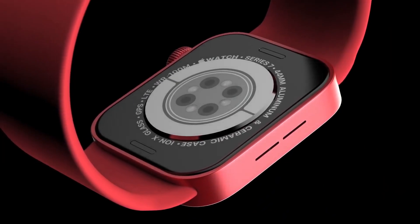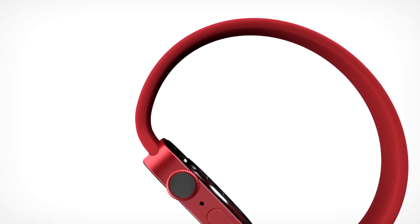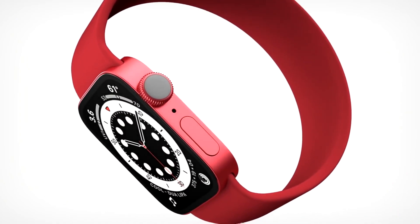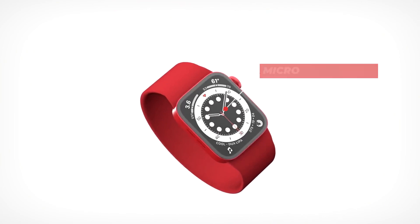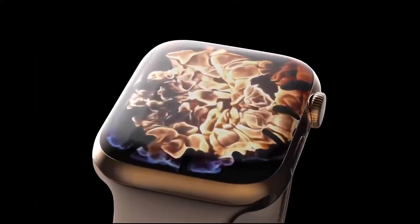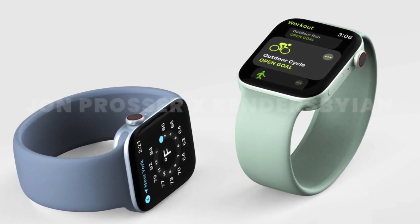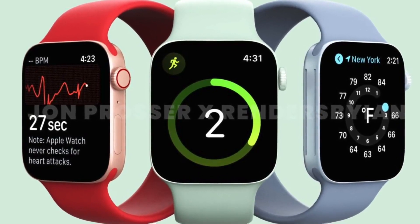What are the advantages of Micro LED over OLED? Micro LED is basically a lot more brighter display compared to the OLED panel. Additionally, battery consumption will be significantly lower, meaning undoubtedly we'll have a better display and better battery life with the Apple Watch 7.